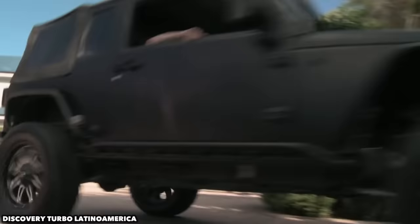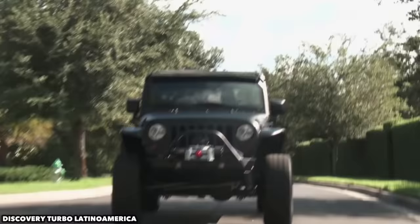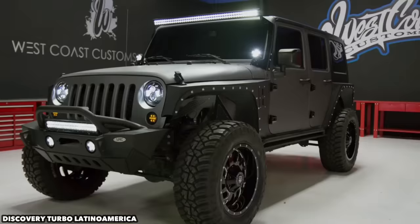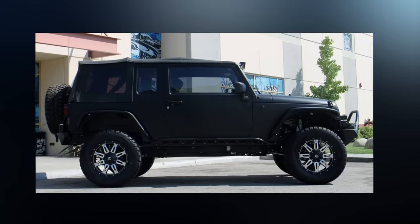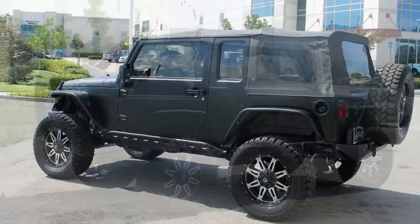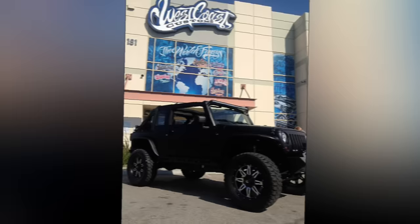West Coast Customs took on the task of outfitting a Jeep Wrangler for Shaq. Ironically, they didn't need to make any frame mods to accommodate his 7'1" frame, but it still has plenty of customization. WCC used a Wrangler Unlimited chassis because it is 20.6 inches longer than the standard one. Front and rear doors were fused together to create one long door for proportion's sake, allowing the front seats to be set back further so the NBA star has all the necessary legroom. The Jeep looks as normal as any other Wrangler on the street.